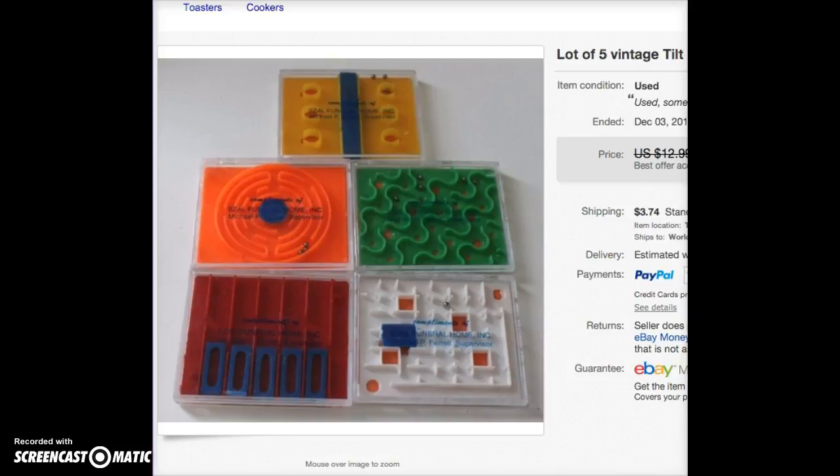This is a lot of vintage tilt ball puzzle game mazes from the Cezal funeral home in Pittsburgh, Pennsylvania. I took a best offer of $7 for these — it's definitely a fun item.